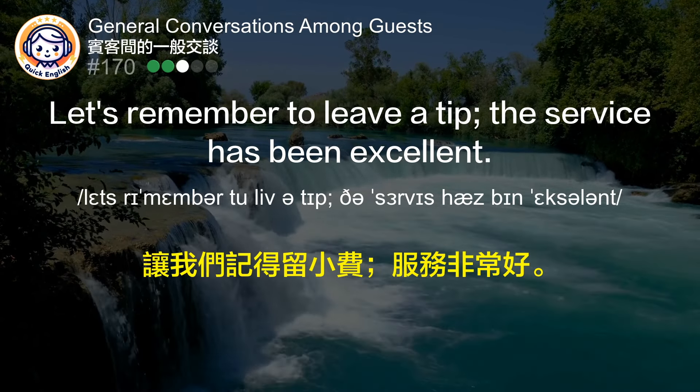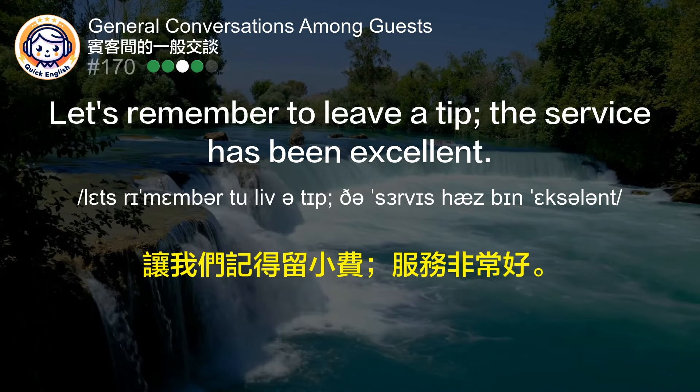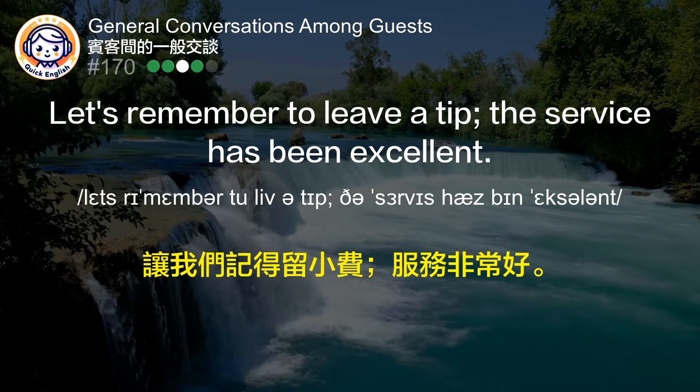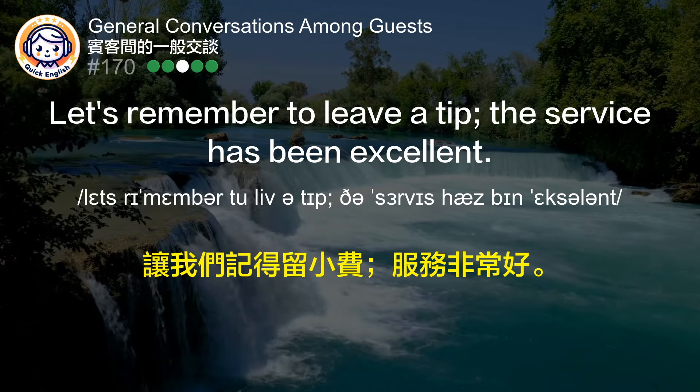Let's remember to leave a tip. The service has been excellent. 让我们记得留小费，服务非常好。